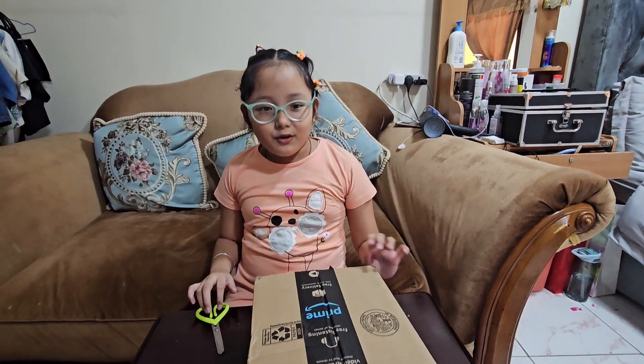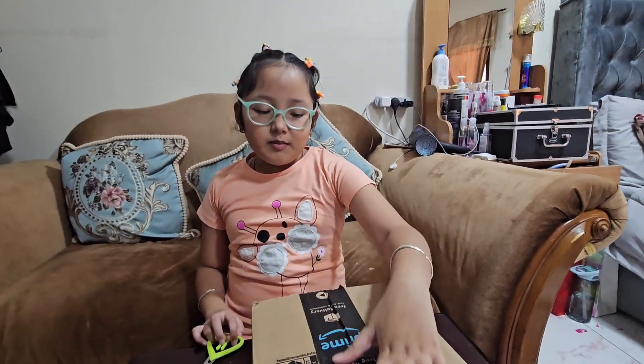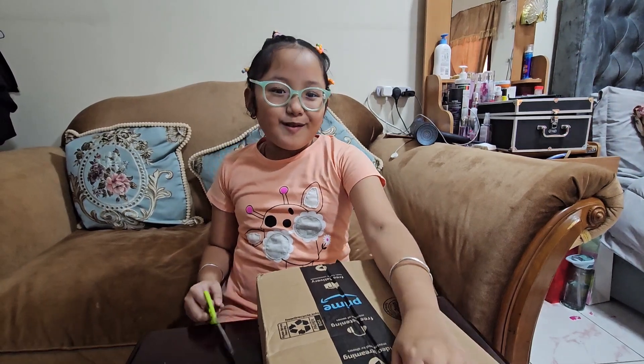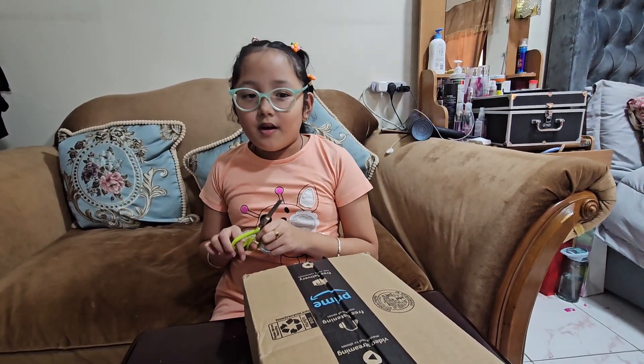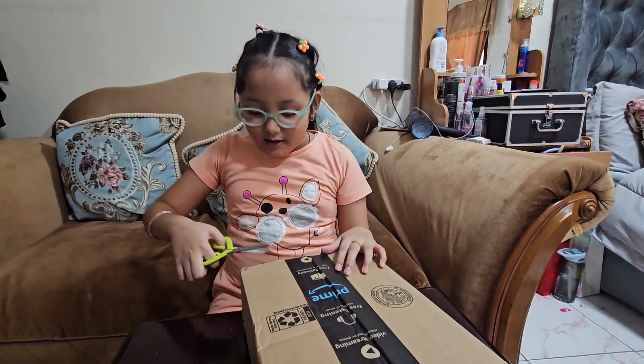Hi guys, welcome to Atinene Nani's vlogs! Today I received this package from Amazon. My friend, if you're watching, thank you so much! The American Girl doll is coming on Friday and I'll make another vlog.